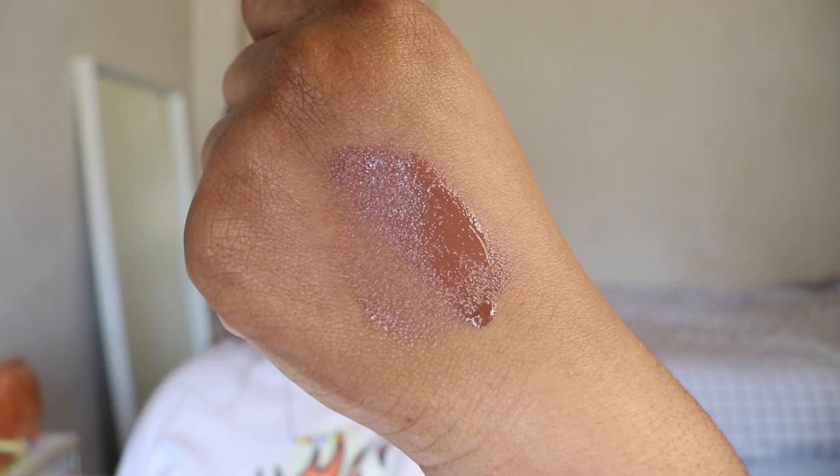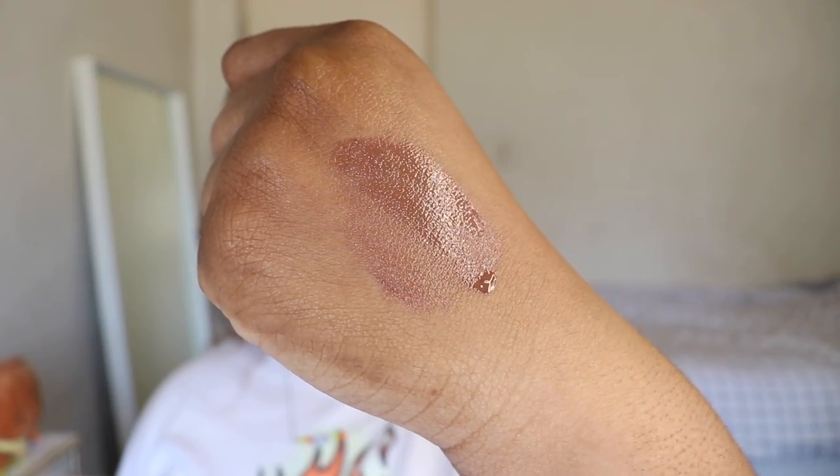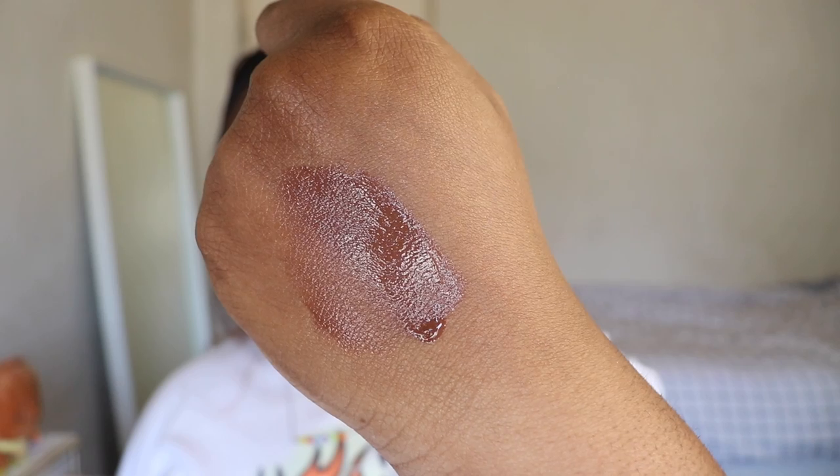Next up we have Okinawa Milk Tea. This is a light brown. This is my favorite shade to pair with a lip liner. If you're my skin tone, then this and a lip liner is the best combo.